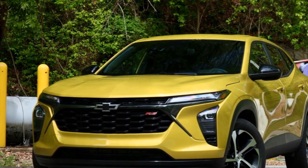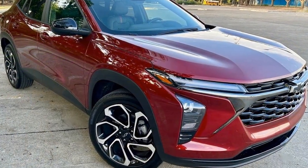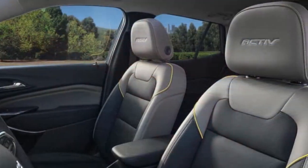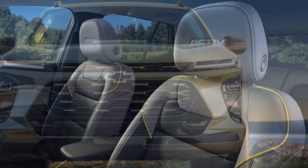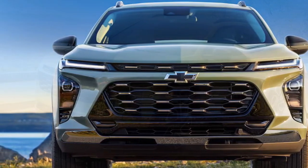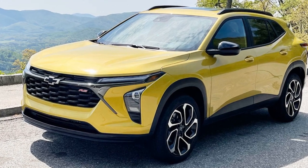5. Competitive Market: The subcompact SUV market is highly competitive, and the Trax faces stiff competition from other manufacturers offering similar vehicles. 6. Limited Towing Capacity: The Trax's towing capacity is relatively low, so it may not be suitable for towing larger loads or trailers. 7. Resale Value: Chevrolet vehicles tend to have slightly lower resale values compared to some competitors, which can impact long-term ownership costs.